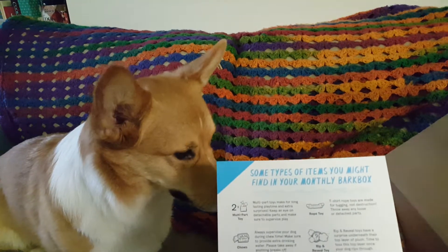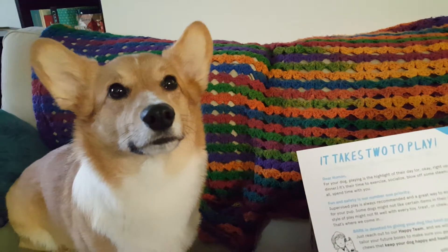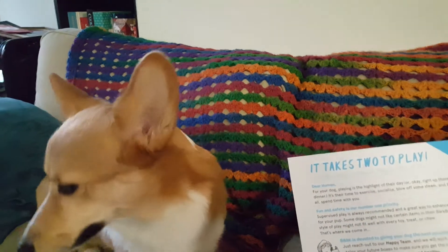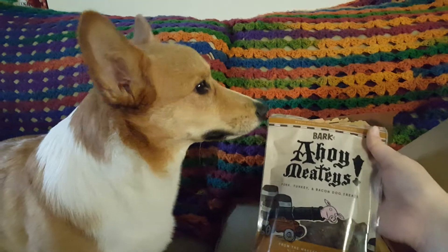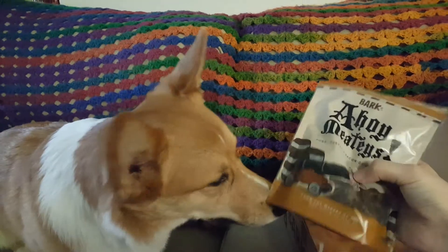And then what else we got in here? Let's see. Some types of items you might find in your monthly Bark Box — so they're explaining it now, which is interesting. Takes two to play, talking about playing with your dog — that's good. What treats do we got? We've got pork, turkey, and bacon treats. They're like cannonballs, like round cannonballs. Very cute.